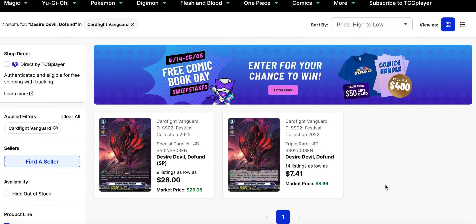Desired Devil Dofoon is Greed-on support from Festival Collection 2022. Last time we covered this card it was high in price and low on listings due to some tops it was having during the BCS regionals. But it's got a lot more quantities on the market now and prices have dropped off — it's still over $7 for the triple rare and the SP is almost $30. We are getting more Greed-on support in set 10, and Greed-on himself will be getting a mask in set 11, so keep your eye on this card. Thank you guys for watching — please like and subscribe if you haven't already, and I'll see you guys later.